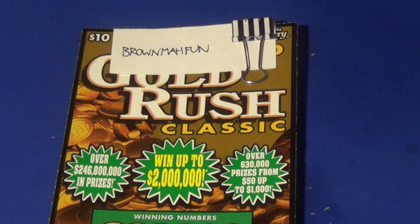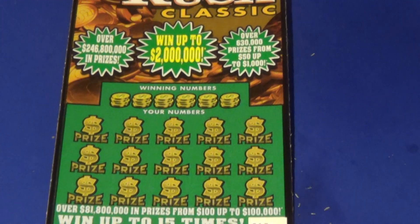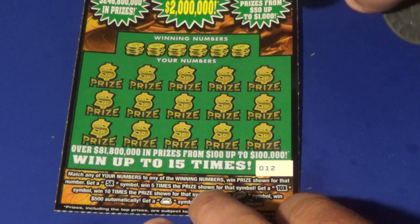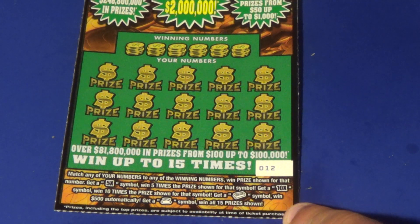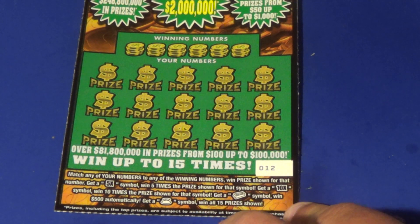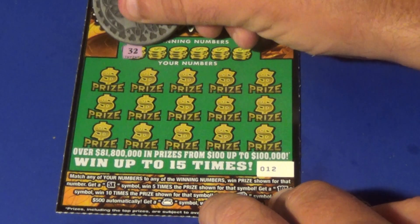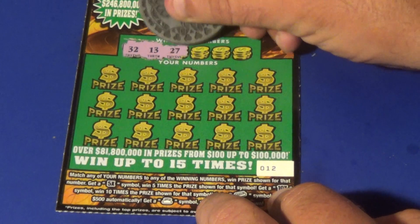Next up, the last contestant for this round is Brown Maw Fun, who got the $10 Gold Rush Classic. What we want to do here is match 20 numbers or find a 5x, 10x, gold bar, $500, or the money bag for a win all. There are the same symbols as on the $5 ticket. Good luck — let's see if someone wins in this video.